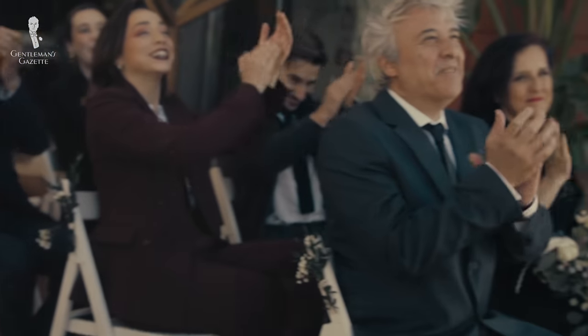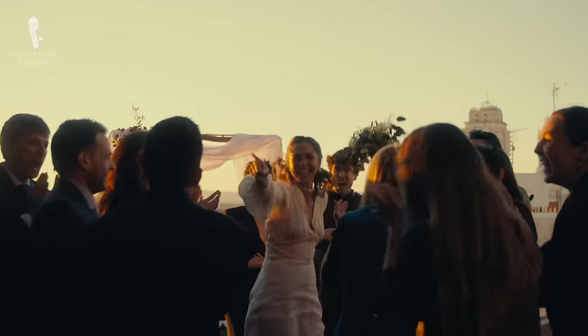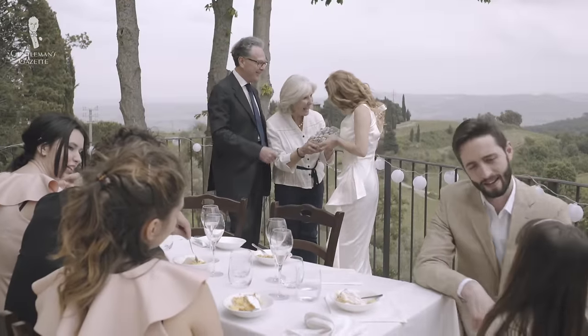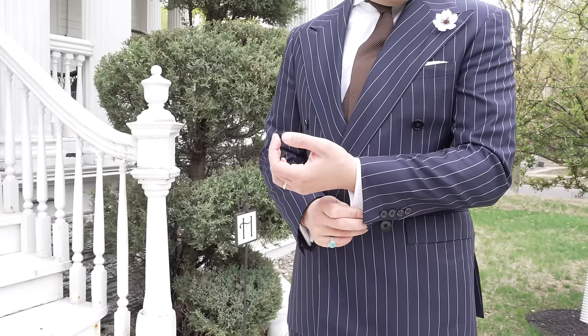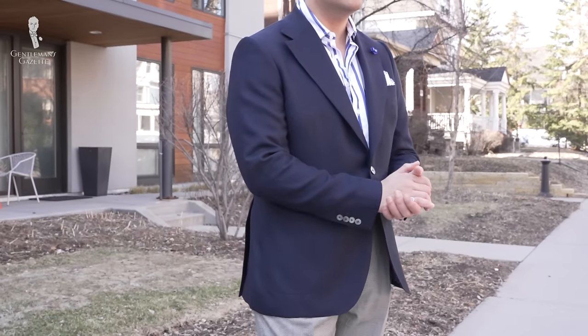Ironically, even if no dress code is officially listed, there is often an effective dress code. This will reflect the decorum and mood that the hosts wish to cultivate. As a good guest, you should meet expectations for that level of decorum to the best of your ability. Fortunately, you can still estimate how casually or formally you're expected to dress by considering the following factors.